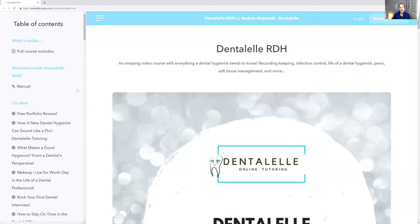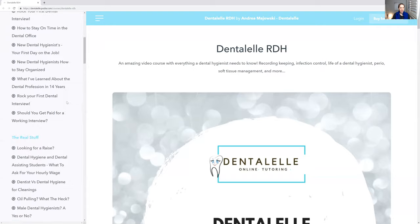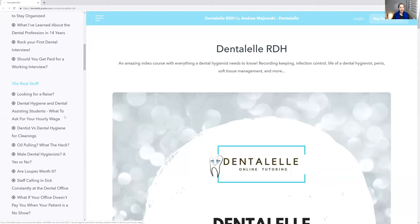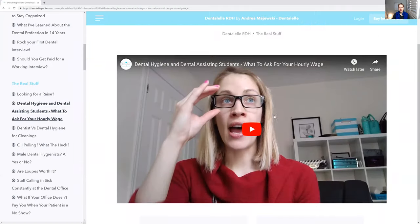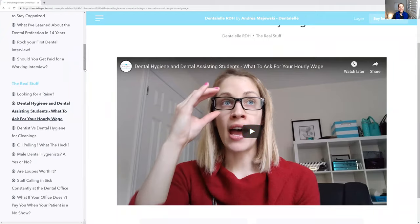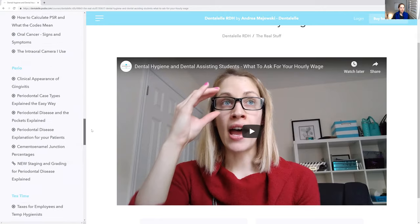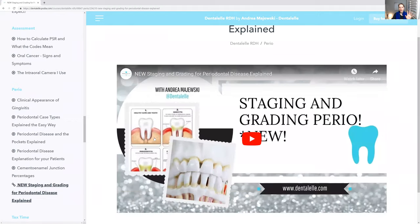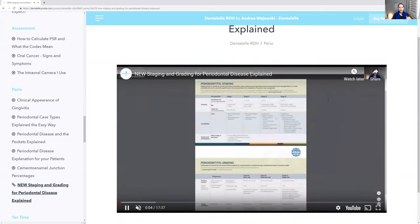The great thing is you have full access for life — you won't be kicked out or have only six months to review everything. For example, if you log in and want to look at how to ask for an hourly wage, you just click that and it pops up. To watch the video you just click play. Let me show you the newest one — the Perio classification lecture. You click on it, it pops up, click play, and it starts within a second or two.